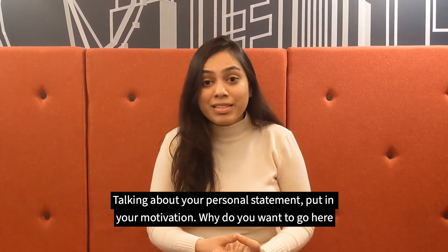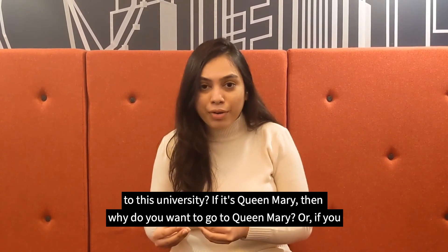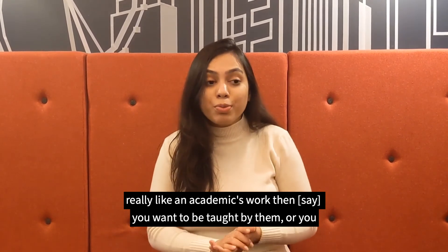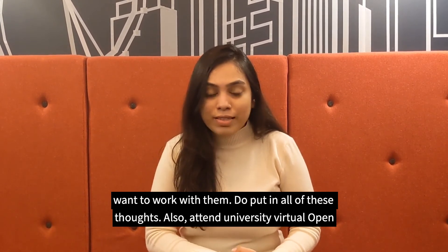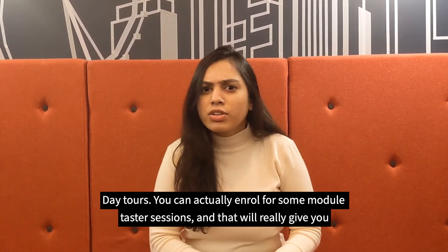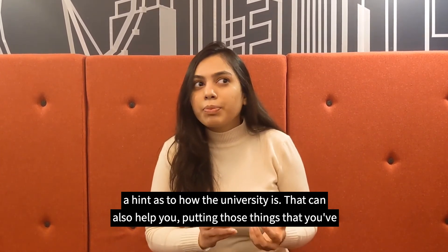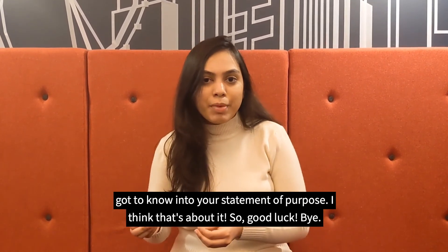Talking about your personal statement, put in your motivation and why do you want to go to this university. If it's Queen Mary, then why do you want to go to Queen Mary? Or if you really like some academic's work, then you want to be taught by them or work with them. Do put in all of these thoughts. Also attend university virtual open days, and you can actually enroll for some module taster sessions. That will really give you a hint as to how the university is, and that can also help you put those things into your statement of purpose.